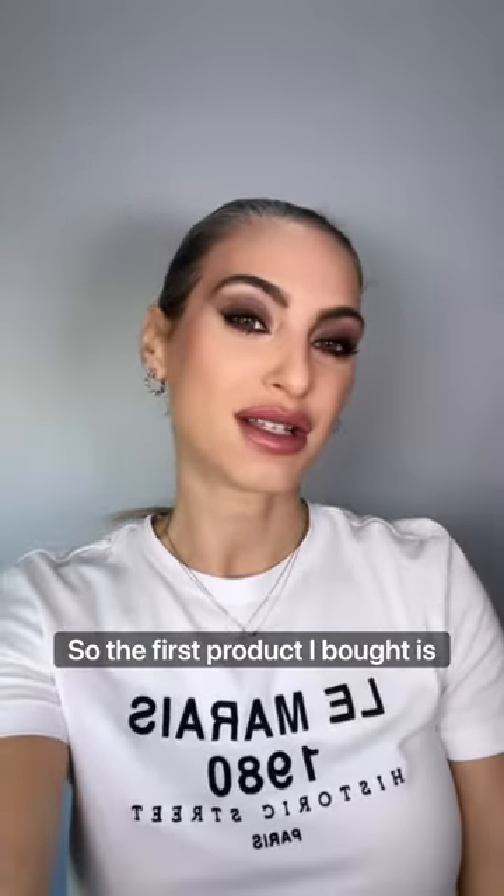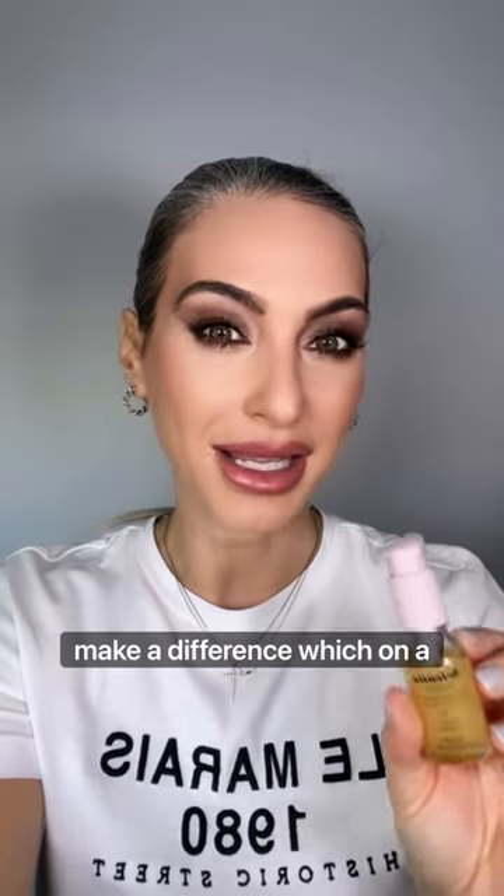The first product is from Scientia, which I've never heard of before. It's called No Tox — a youth boost eye serum meant to work like Botox on the eyes. They had a large study of 109 people that showed it made a difference, which is notable since beauty product study samples tend to be much smaller.